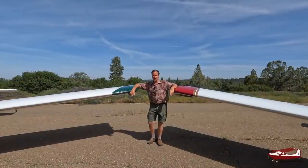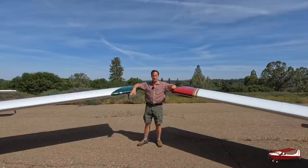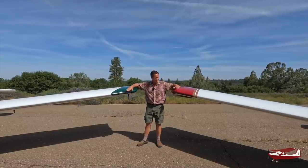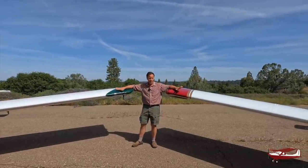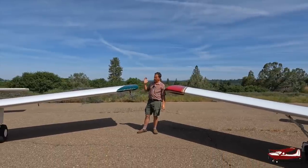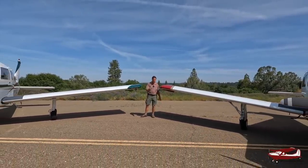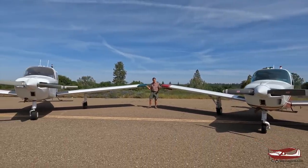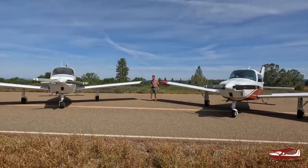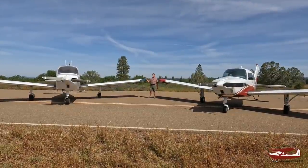Hi, this is Mark from Skywagon University. We're doing another comparison — though it's not so much a comparison, it's like two sister planes. Here they are. So if we pan away, they'll slowly come into view. Is it two Sierras? Is it two Sundowners? Is it three Musketeers? No, it's a Sierra and a Sundowner.